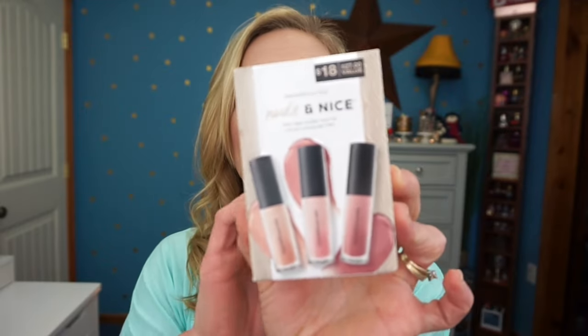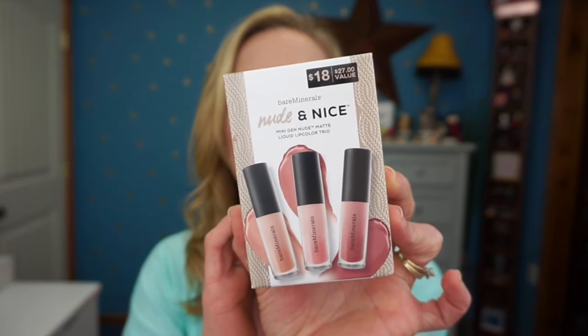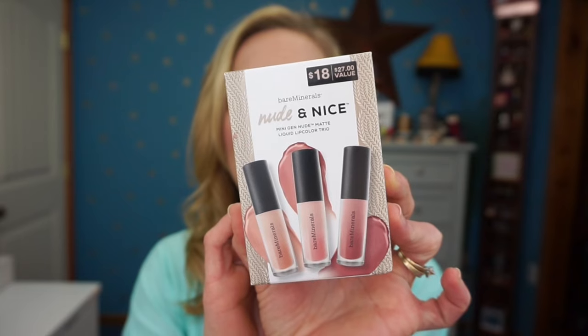The next in-store pick was the Bare Minerals Nude and Nice Mini Gen Nude lip matte liquid lip color trio. There are three shades inside: Wink, Infamous, and JuJu. I've only tried one Gen Nude product before and really enjoyed it, so I wanted to try more. This was only $18 with a $27 value — I love little sets like this.